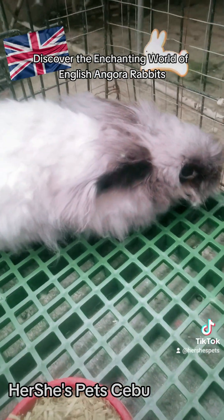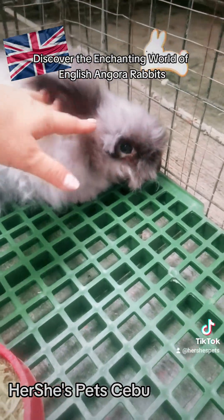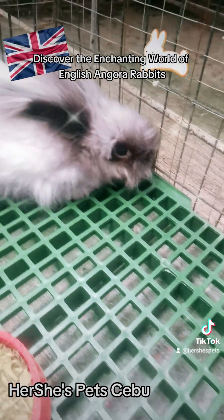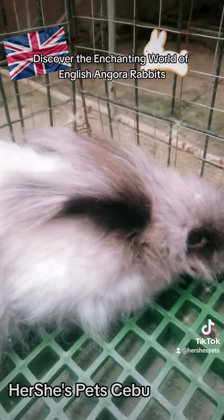Number 8: Are English Angora Rabbits good for showing? Yes, English Angoras are popular show rabbits due to their beautiful wool and gentle temperament. Number 9: How large do English Angora Rabbits grow? English Angoras are small to medium-sized rabbits, typically weighing between 2.3 to 3.2 kilograms.